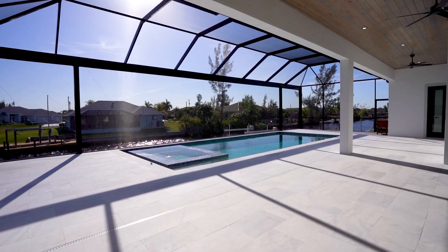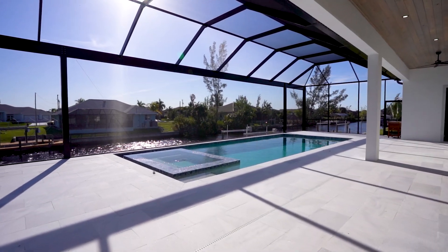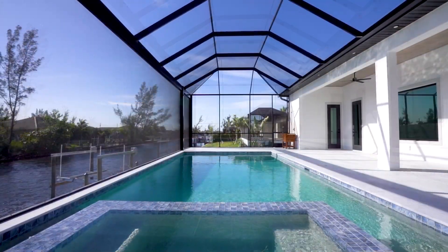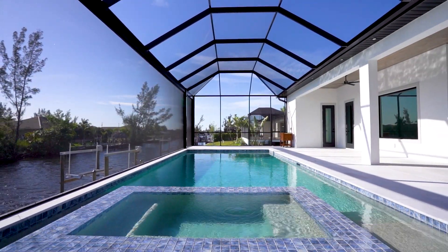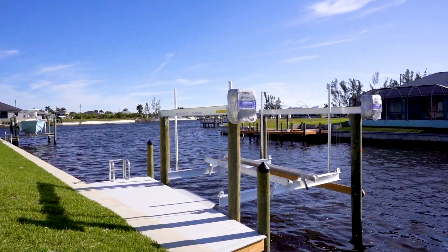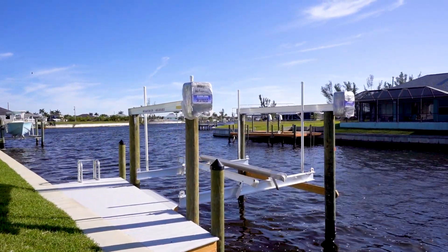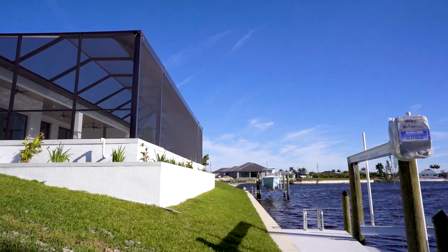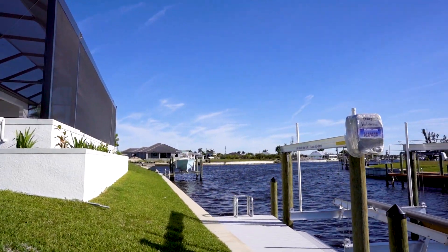Meticulous is an understatement. This home also comes standard with an upgraded landscape package, including Floratam sod. Every inch has been crafted with precision and care. And with features like a tankless water heater and a central vacuum system, convenience is built into every corner. Without the metal roof or pool package, this home can be yours for under $900,000 on your lot.